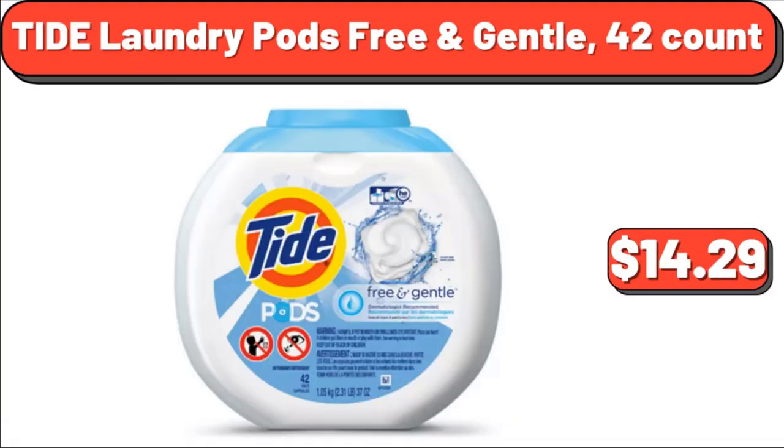Tied Laundry Pods Free & Gentle, 42 Count, $14.29. Yes, we've reached the end of another video, thank you so much for watching it through, I really appreciate it, take care of yourself, goodbye.